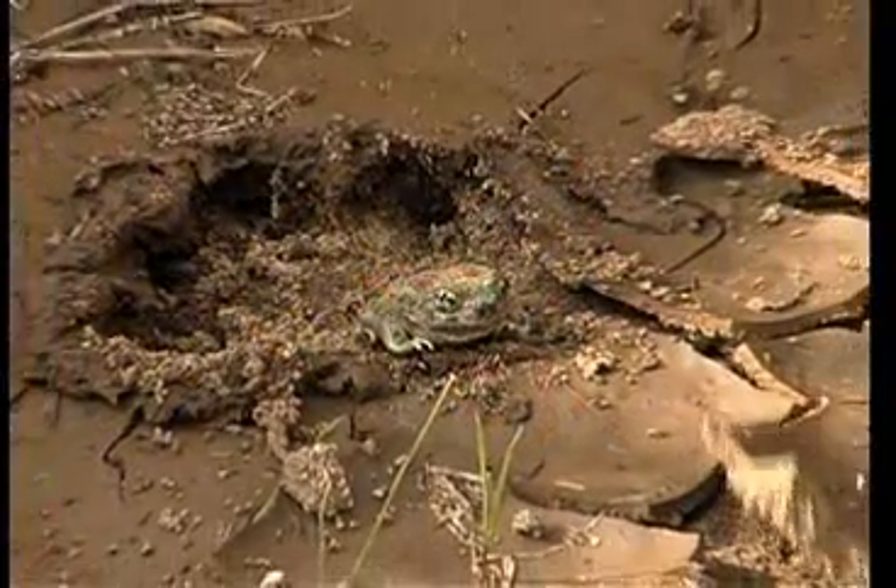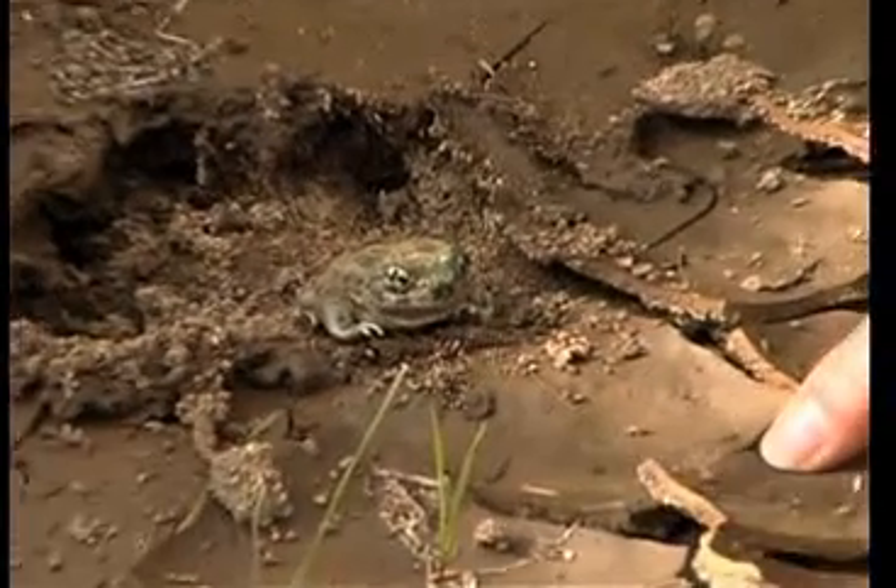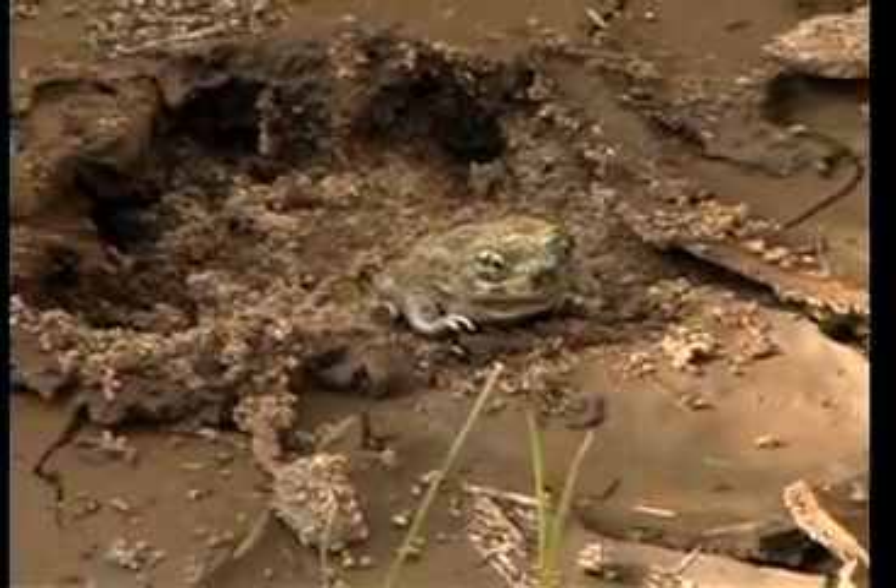Frogs mainly eat insects. That's meat. So we've got a very fast development from a primitive-like fishy form to a more advanced lung-breathing form. Lots of change in a common critter.